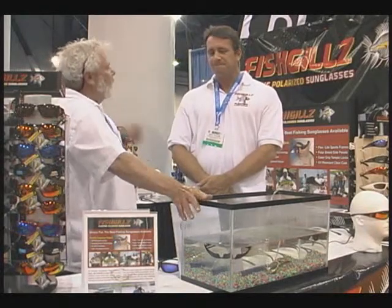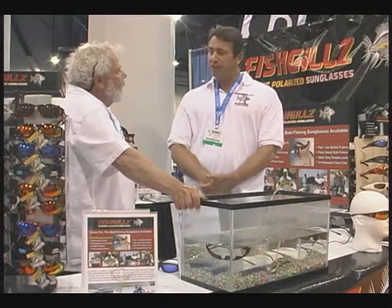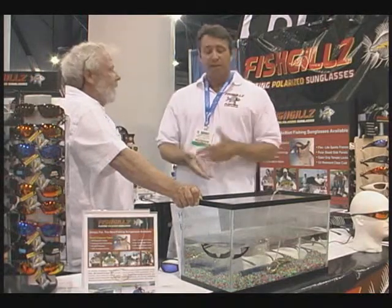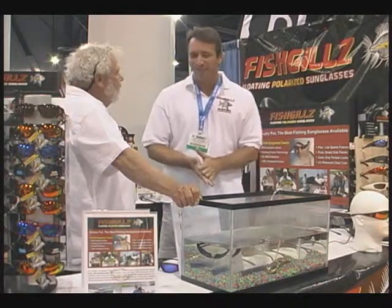Who came up with the idea and how long have you guys been doing it? I came up with the idea about five years ago. I live in Newport Beach, and a lot of my friends lost their sunglasses in the ocean or fishing or boating or jet skiing or whatever. So that's how we came up with the idea, about five years ago.